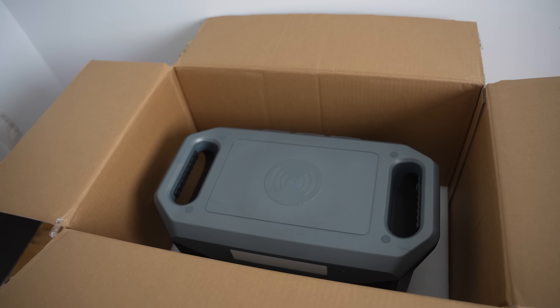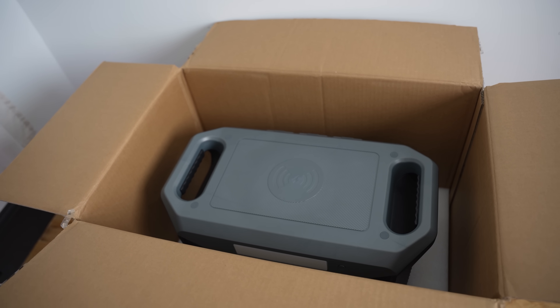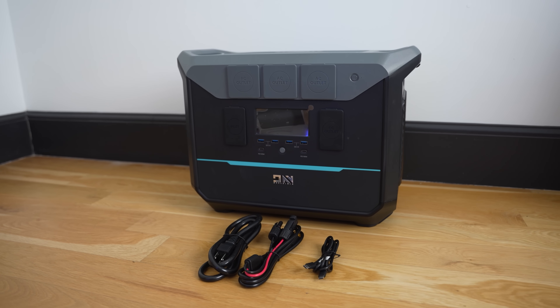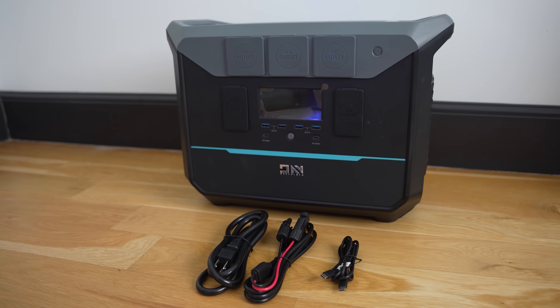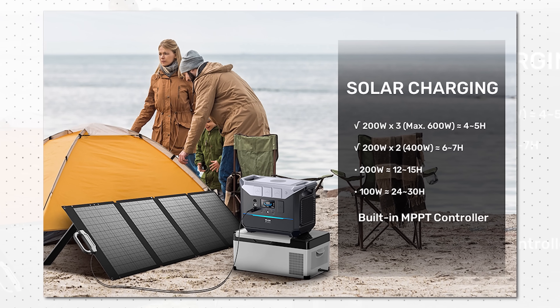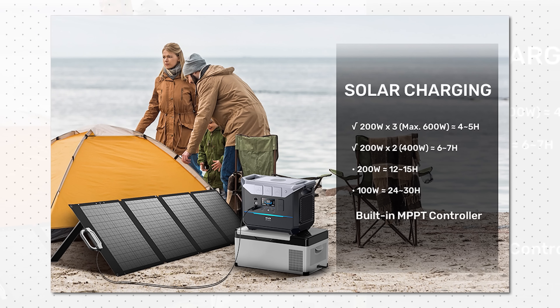Inside the box, we get the NEO 2000 power station, an AC charging cable, a USB-C to USB-C cable, and even a solar charging cable, as the company does sell solar charging accessories which are greatly useful if you are going on an outdoor camping trip.